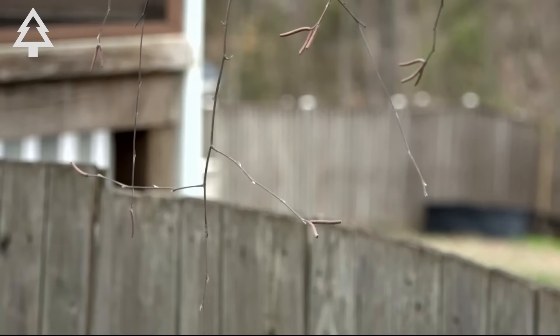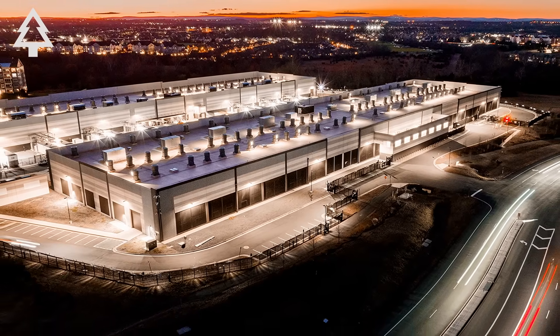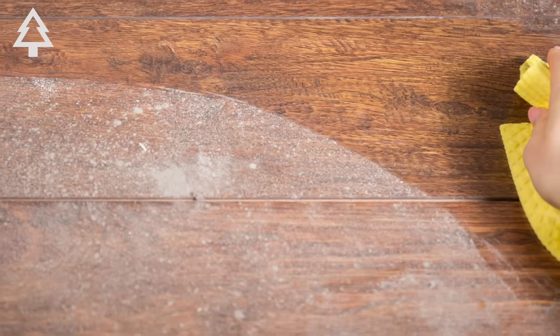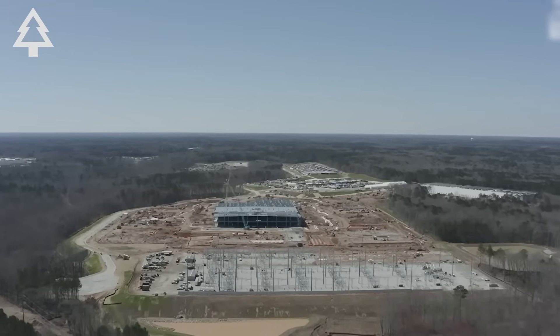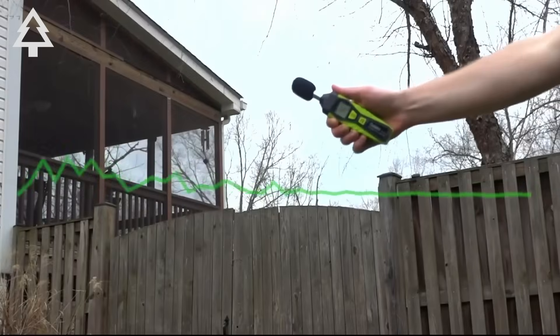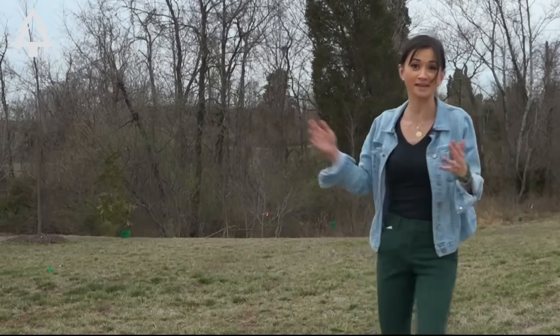For many living near new data centers, the peace of home has disappeared. Facilities are lit so brightly that nearby houses never experience darkness. Residents endure months of construction noise — sometimes pouring concrete until 2, 3, or 4 a.m. — and constant dust coating their properties. The build-out often means clearing acres of trees and green space, erasing landscapes people valued for decades. Once operational, centers bring steady mechanical noise, light pollution, and increased traffic. Paired with rising utility bills, these changes leave some families unable to retire and others feeling powerless to stop the transformation of their communities.